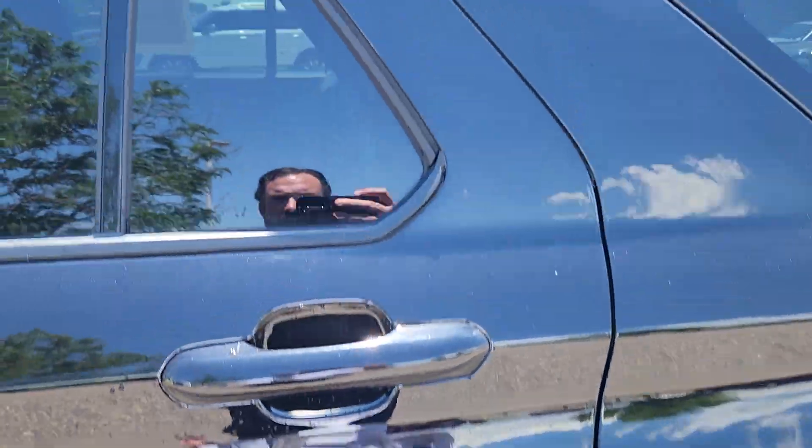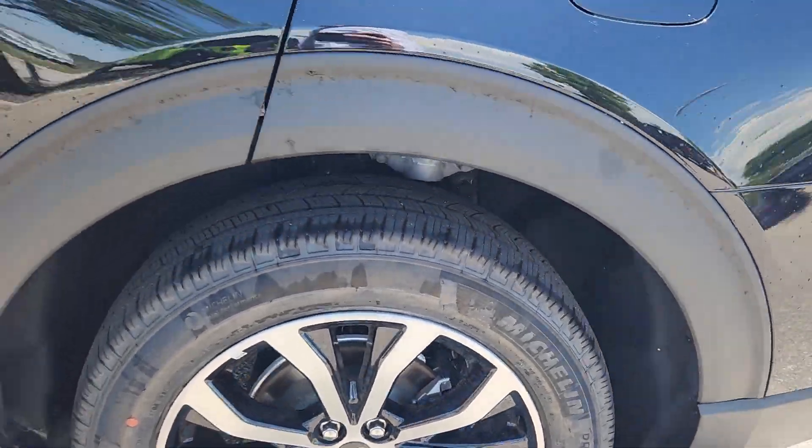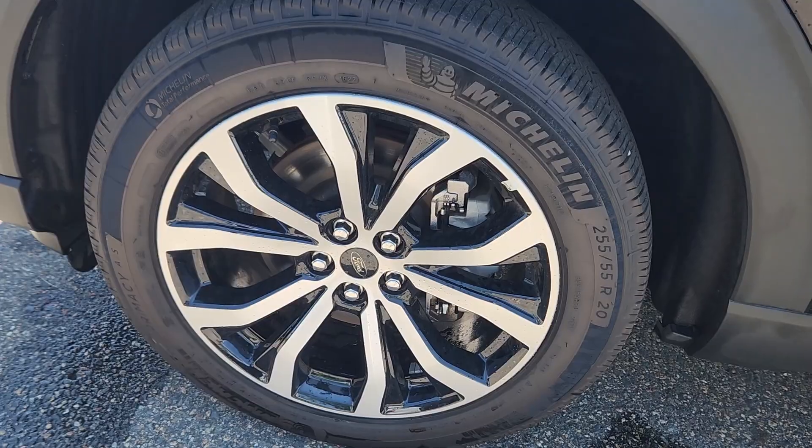Here's the passenger door. Driver's side is also in good shape. Rear quarters are in good shape. The rear wheel is in good shape as well as the front one — no issues there.